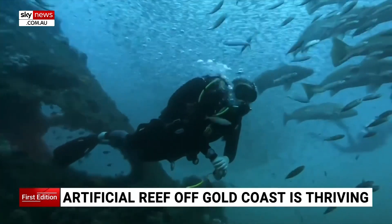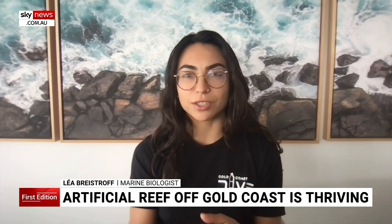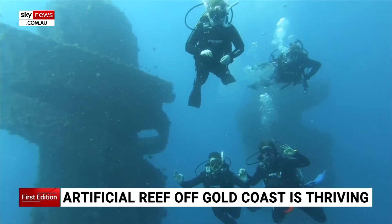This has been the most exciting part for us, because when we first started diving it, it was very barnacle-dominated, very algae-dominated, and we've really seen a shift quite rapidly.